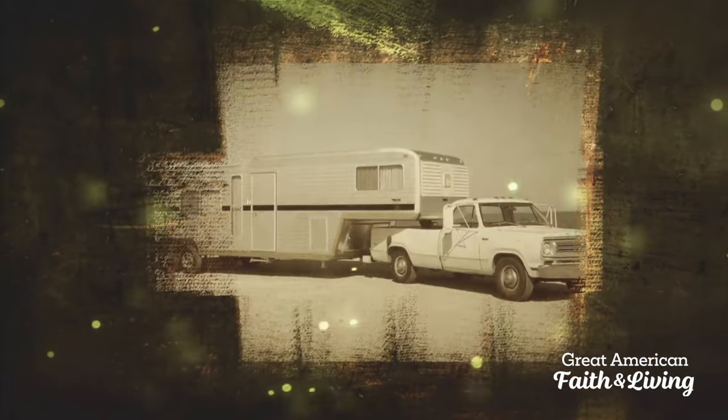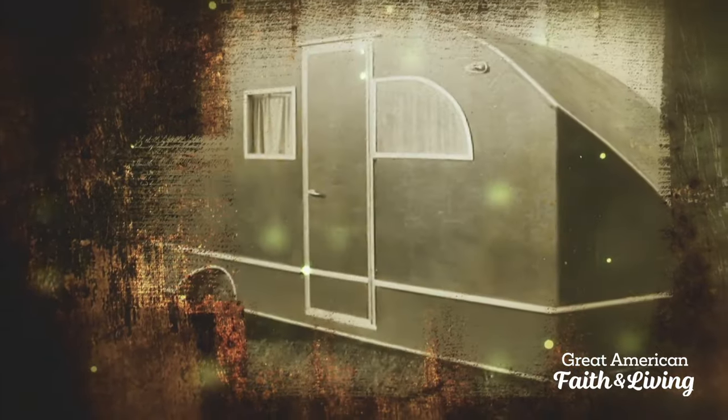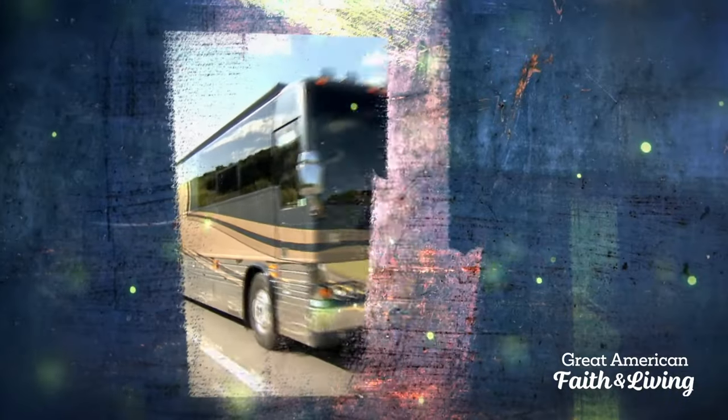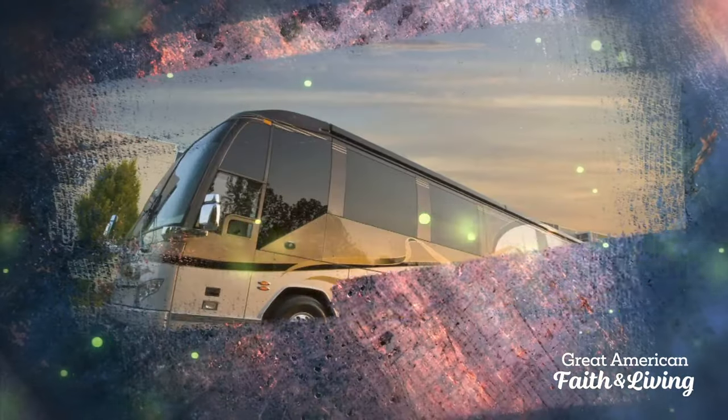Americans love the open road, and RVing has been an essential part of the American experience for over 100 years. From the earliest auto camper to the latest mega RVs, each generation adds fuel to the fire that drives the lifestyle, sparks innovation, and ignites the passion of the RV Nation.